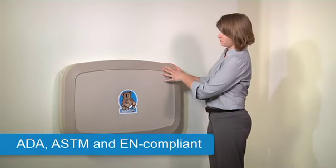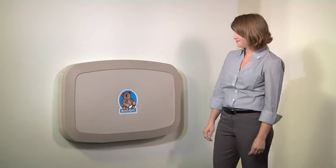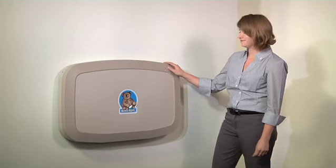With its contemporary design, strength of the bear of a chassis, and the latest refinements, you can see why Koala's KB200 remains the standard of the industry.